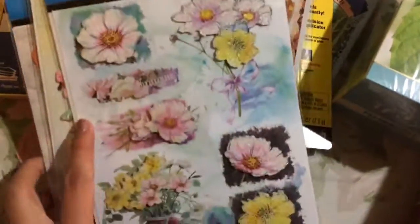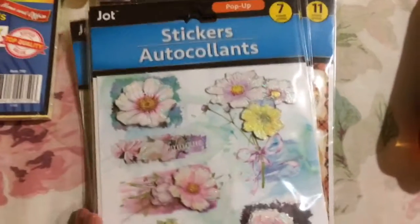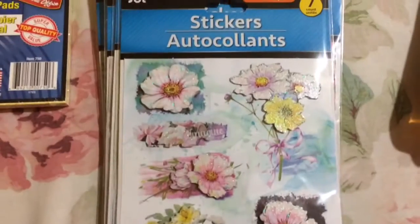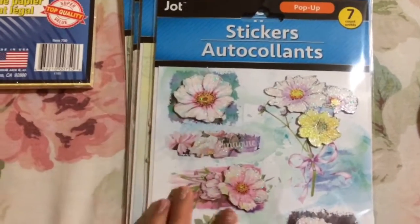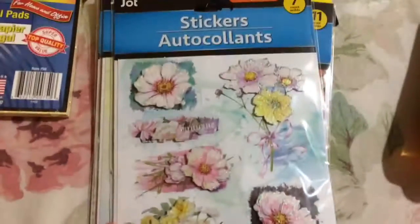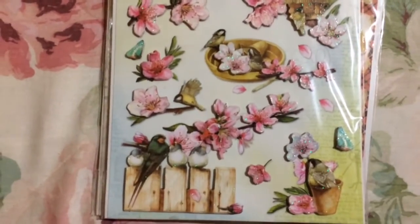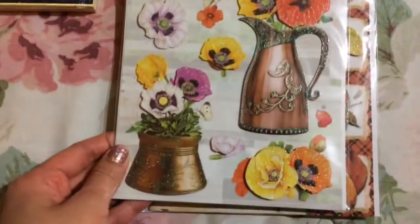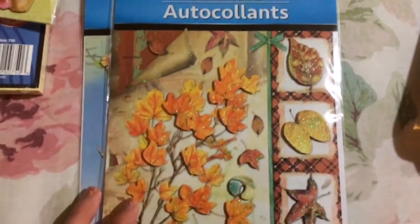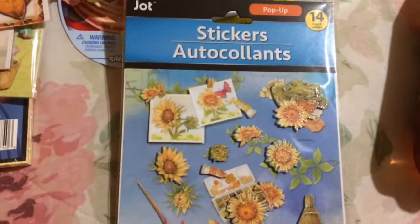I bought some stickers. As I've said before, I've never used them — I give them to someone who uses them to make cards. The first one comes with seven stickers. All of these are from the Jot brand and they're made in China. These are the pop-up kind with a thicker, almost cardboard-type surface on some of them. There's one with cute little birds and cherry blossom flowers — sparkly — some other flowers, a more fall-colored one, and this last one has sunflowers. You get 14 with that pack.